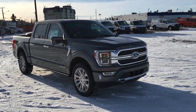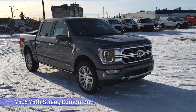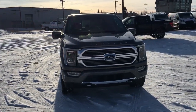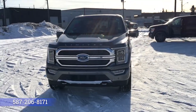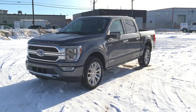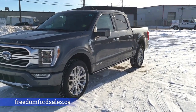Power Boost full hybrid. If you'd like to take it for a test drive, come on down to Freedom Ford at 755 75th Street here in Edmonton. If you can't make it in right away, give us a call at 587-206-8171 to book your test drive, or visit us online at freedomfordsales.ca. Thanks for watching — until next time, drive safe.